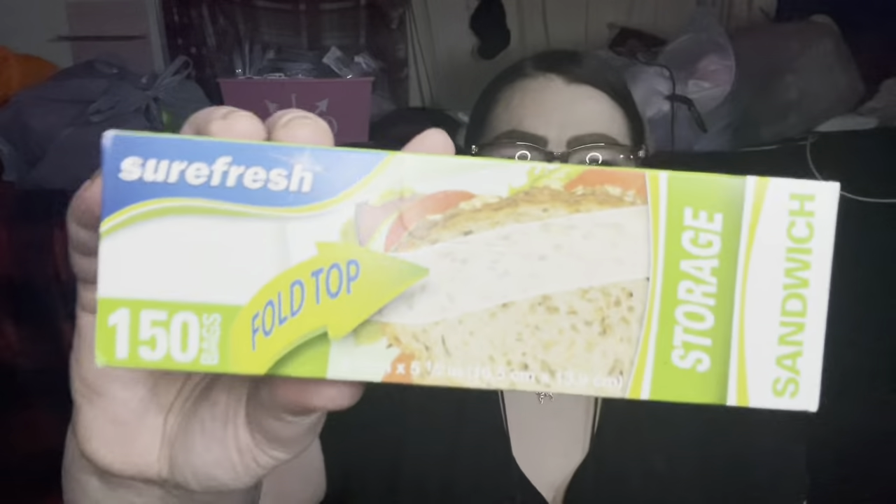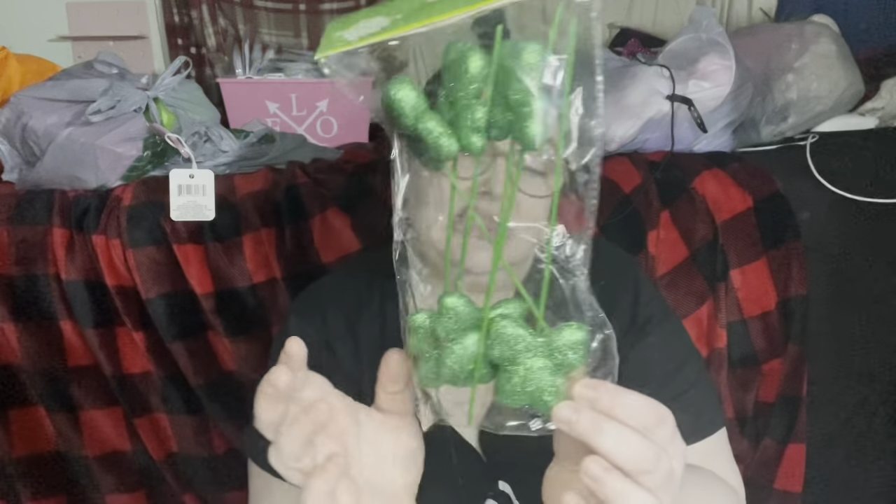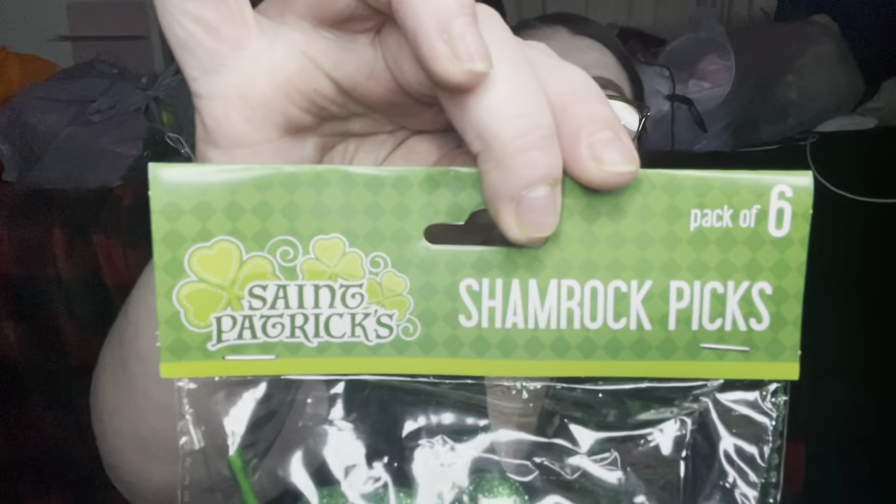They had a couple different designs as well. I got another set of baggies — two boxes, but they don't zip, they snap closed. And then I got these shamrocks that are glittery and on sticks, so you can stick them down in pots or wherever. You get six of them for a dollar twenty-five. Pretty good — they're called Saint Patrick's Day Shamrock Picks, pack of six.